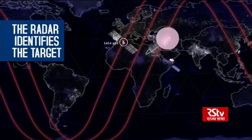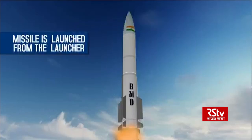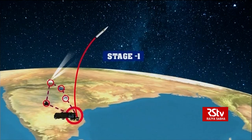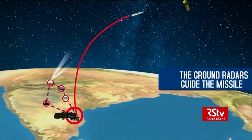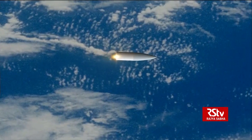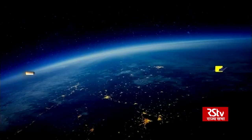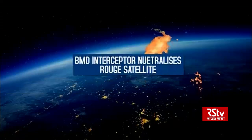The radar identifies the target and tracks the satellite movement. The missile is launched from the launcher, travelling at high speeds, and stage separation happens. The ground ride-offs guide the missile in its path. The heat shield separates, the missile locks on to the incoming satellite, hits the target, and neutralizes it successfully.